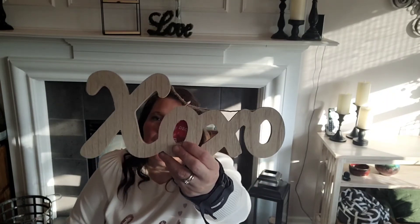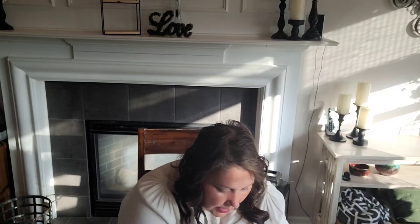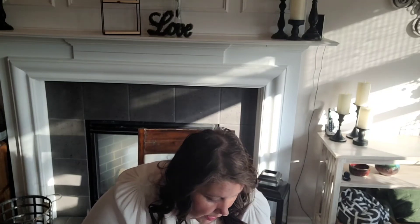Then XOXO - this is made of MDF I think that's what it's called. I also got the one that says 'love' - these are perfect to set up, put on a wreath, put on a frame or picture. Really cute. And then this small one that could fit in a tiered tray that also says 'love' - I may have something similar that I got last year or the year before.